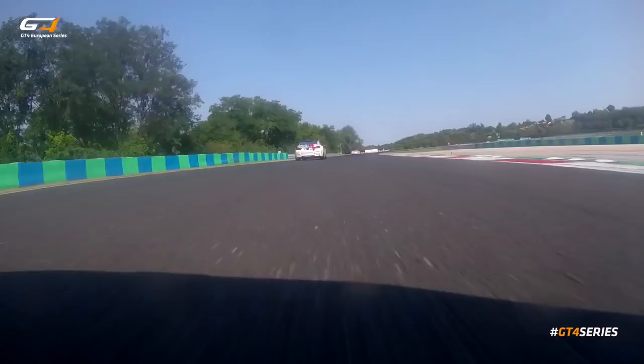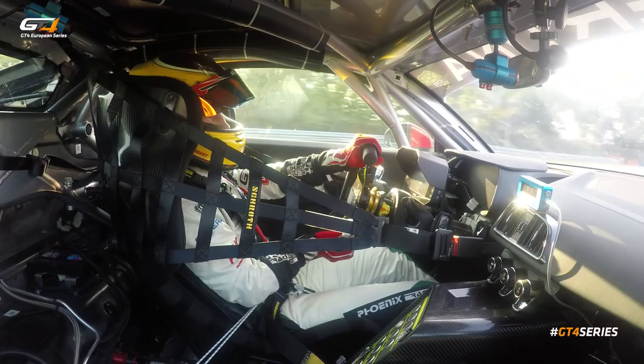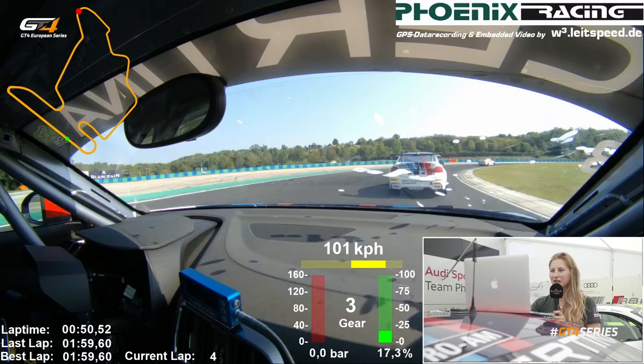Here you really, really need to watch out for the track limits because the race director is very strict here — two wheels over the line and you're done with your lap time.